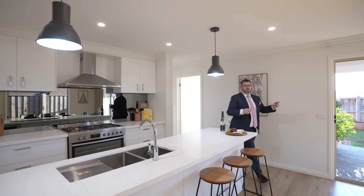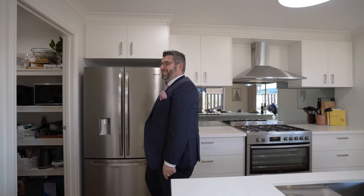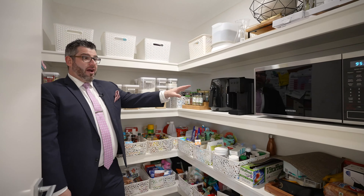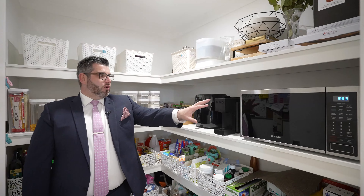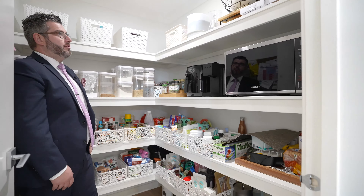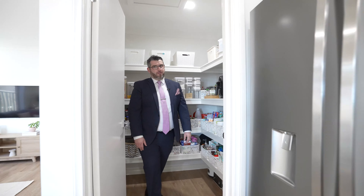Oh, the pantry — I nearly forgot! Walk-in pantry. Great cupboard space, and there's power in here as well — so microwave, coffee machine, everything can be set up in here. There's a door on it as well so you can close it away, especially with families. But this is very, very neat. Thank you to the vendors for this.